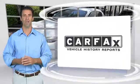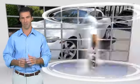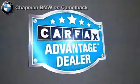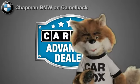Here's another high quality vehicle with the Carfax Vehicle History Report. Be sure to find a complimentary copy of this report online or contact a dealership. This vehicle qualifies for the Carfax Buy Back Guarantee. Just say show me the Carfax at Chapman BMW on Camelback, a Carfax Advantage dealer.